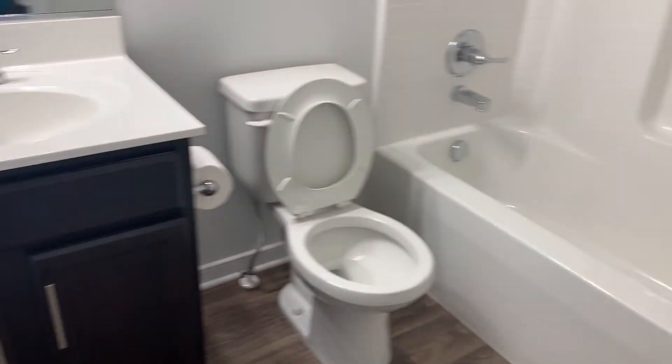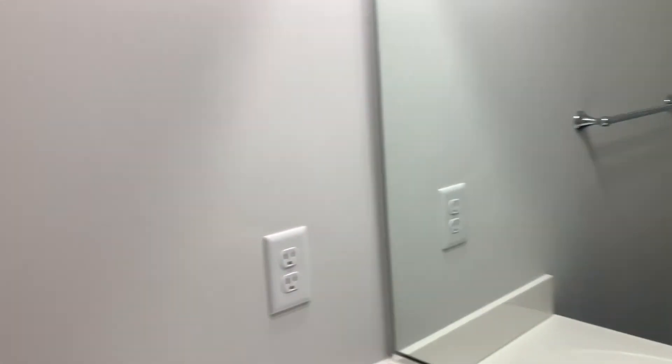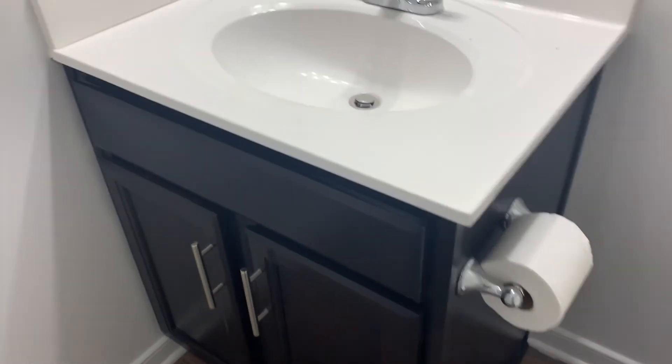We haven't decided which one we're going to make the guest bedroom and which one will be an additional room — we decided we're going to have kids and stuff. This will be the guest bathroom. Y'all should see this bathroom now, it's going to be so dope — like a rainforest looking on the inside.